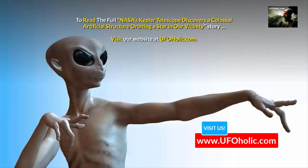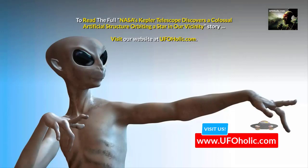To read the full story of NASA's Kepler telescope discovering a colossal artificial structure orbiting a star in our vicinity, visit our website at ufoholic.com.